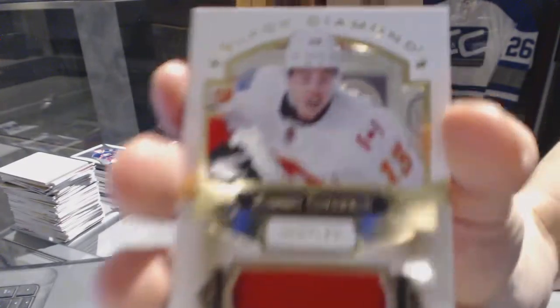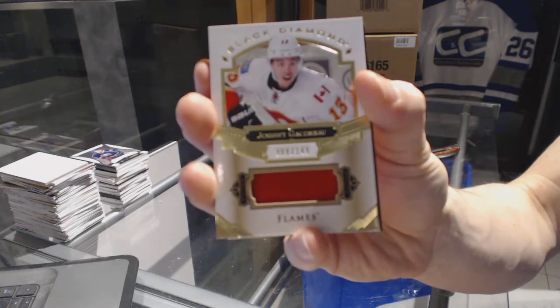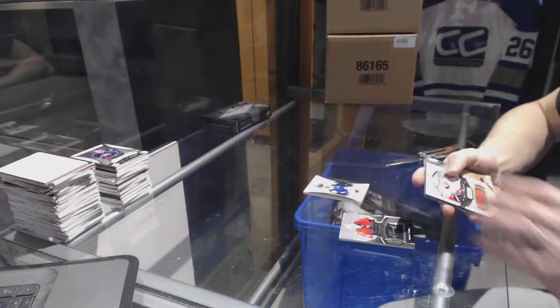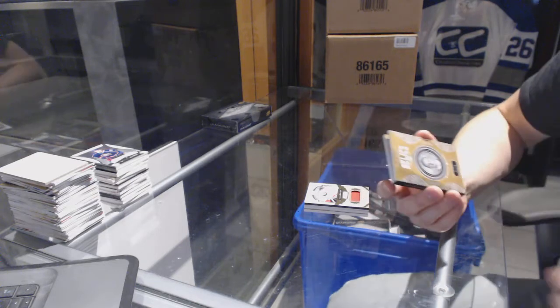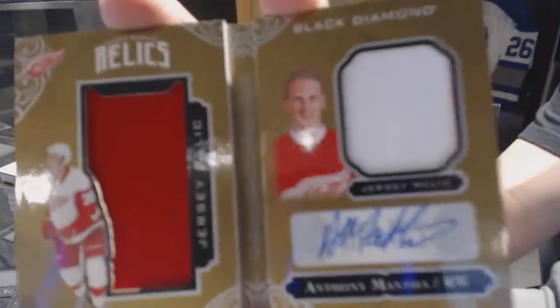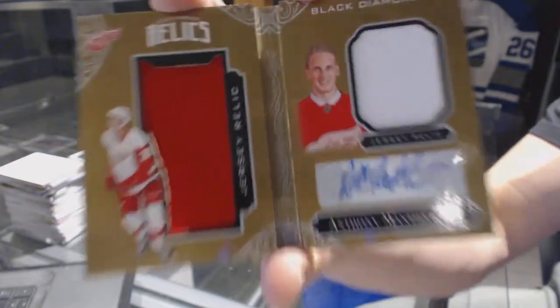We've got a base jersey, number 149, for the Calgary Flames, Johnny Goudreau. And we've got a rookie booklet relics, dual jersey, and autograph, number 44 of 49, for the Detroit Red Wings, Anthony Mantha.